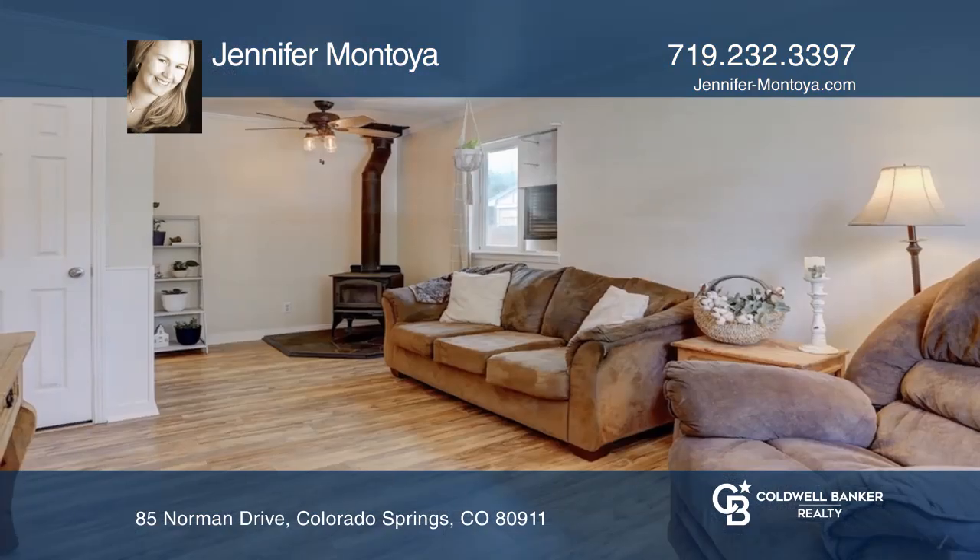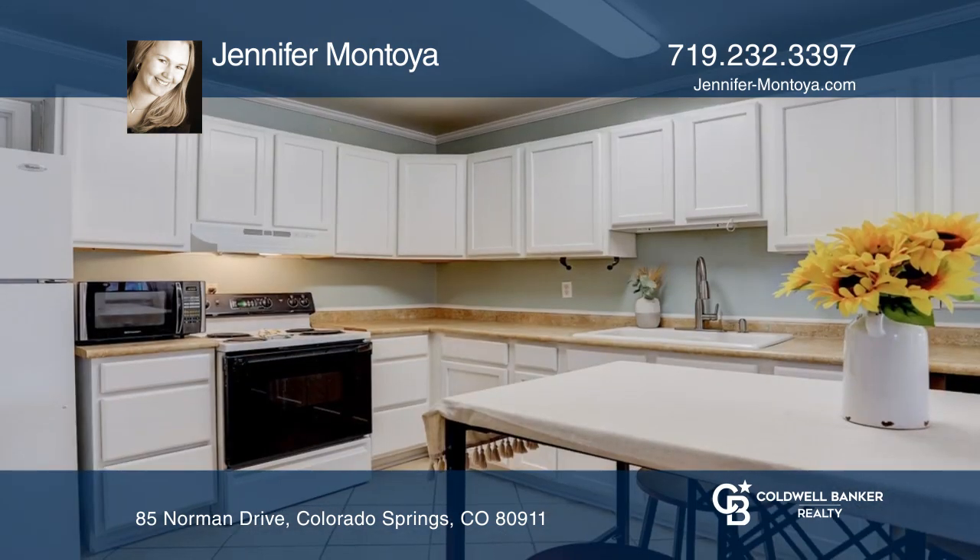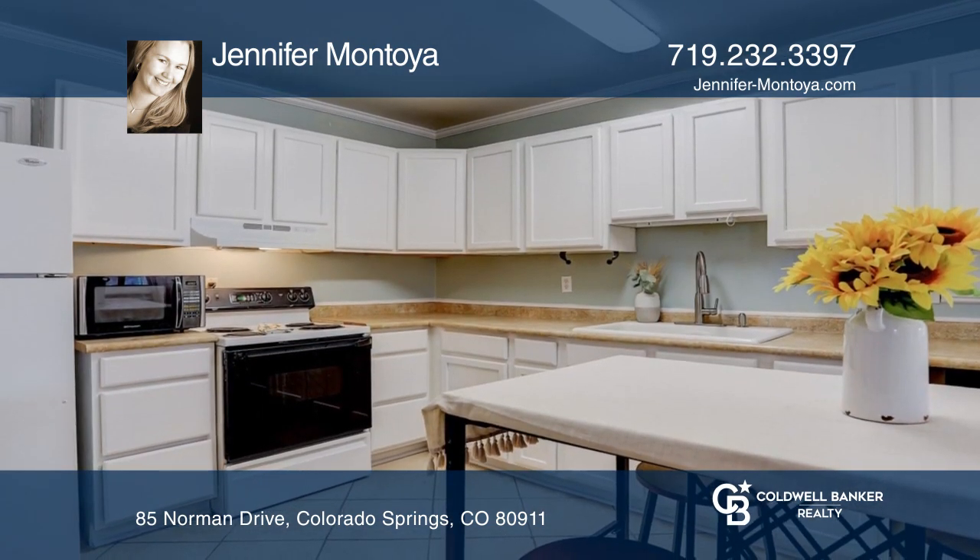This well-maintained rancher features a living room with vinyl plank flooring and a wood-burning stove, an eat-in kitchen with ample white cabinets, and walk-out access to the yard.